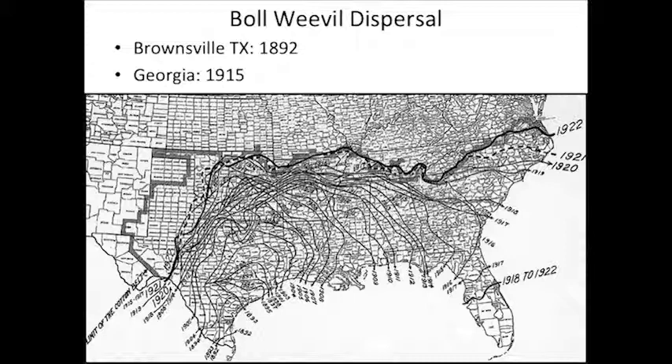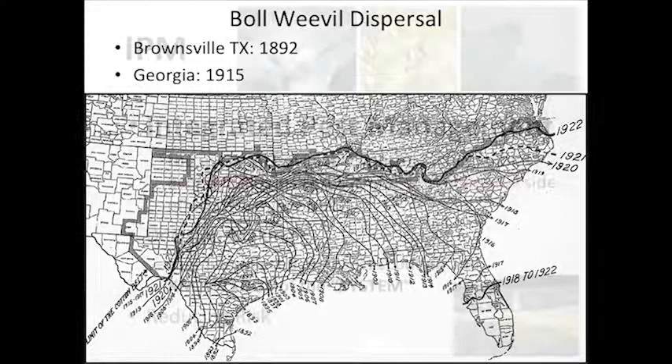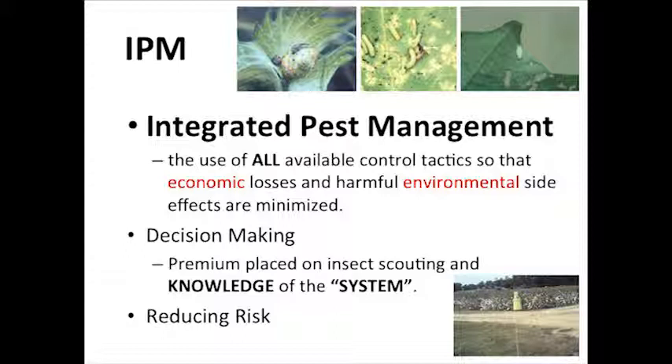A lot of things caused our cotton industry to really explode — cotton became a better economic option. But pest management and boll weevil eradication had a lot to do with that. Our acres really shot up following eradication because it helped profitability of the crop here in Georgia. Elimination of the boll weevil really allowed you as growers to do a good job with integrated pest management and make good decisions in terms of managing insects. Hopefully today's discussion will help you learn more about insects and gain more knowledge — the more you know, the better decisions you'll make.